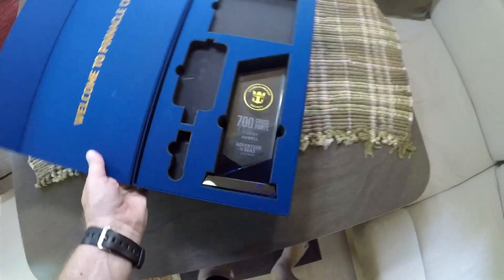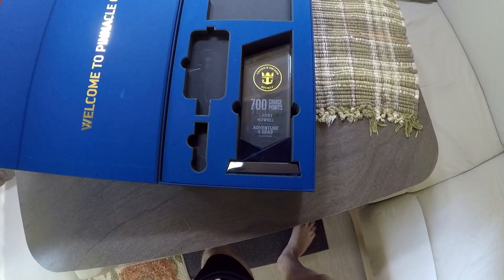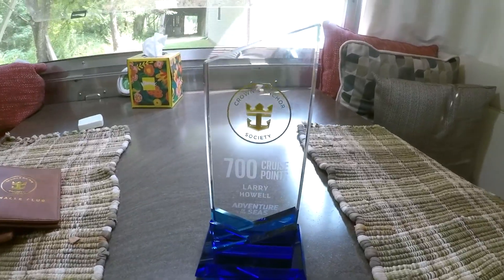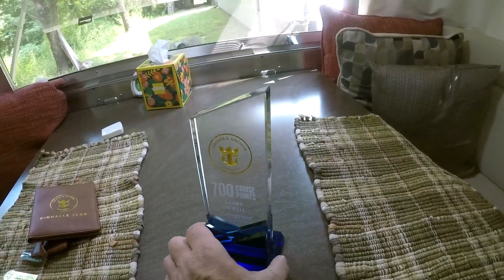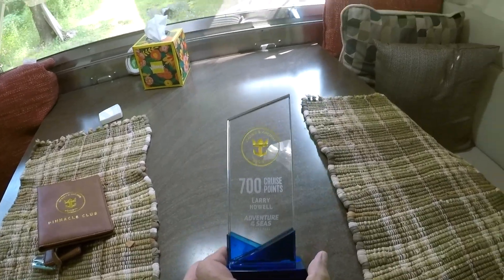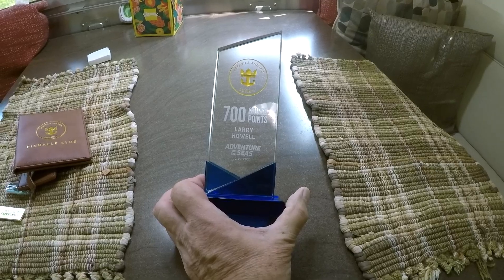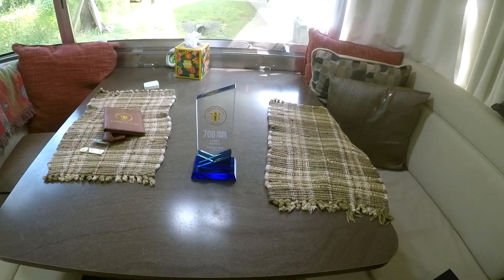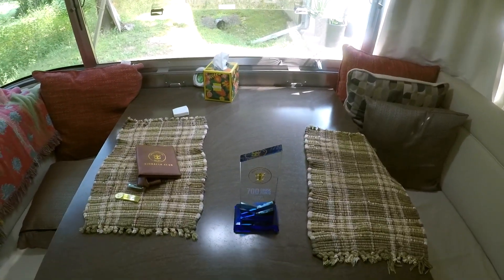The Crown and Anchor Society. 700 cruise points. Adventure of the Seas. Pinnacle award — yeah, there we have it. That's pretty neat. They said they were coming up with colored ones now. The Crown and Anchor is in gold and the base is in clear blue. Now officially a member of the Pinnacle Club.